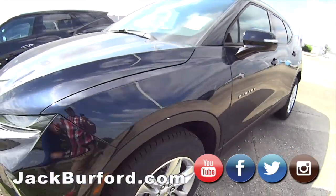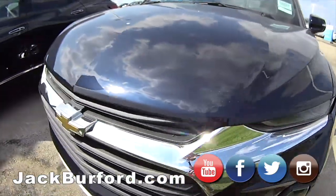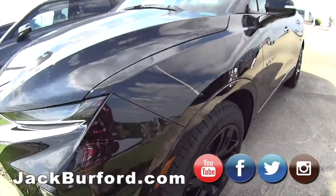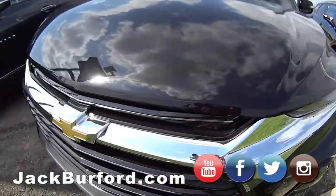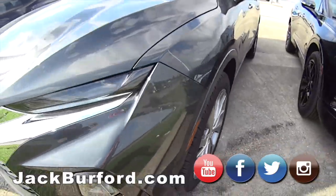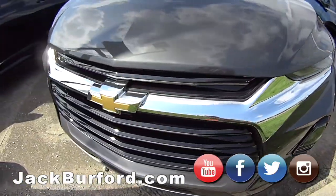We've got Blazers — yes sir, we've got all kinds of Blazers here. RS's — these are the front line specials. We've got Premier, RS, LT. The first one is a 3LT, it's loaded up. We've got them in grey, black, blue.